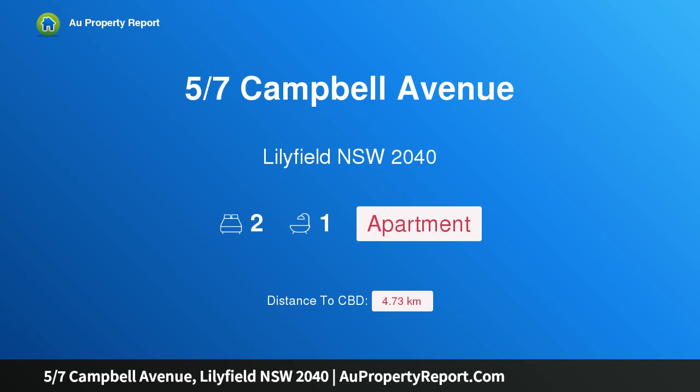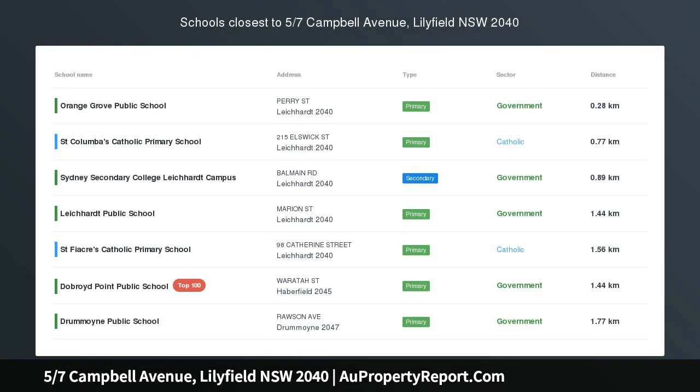Hi, I am glad to introduce property 57th Campbell Avenue, Lillifield, New South Wales 2040 — a ground floor apartment in a quiet village location.